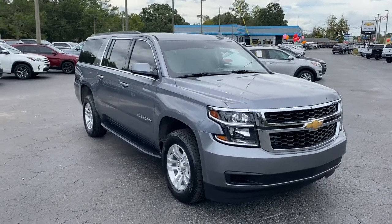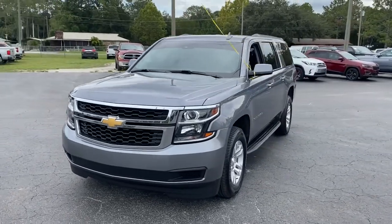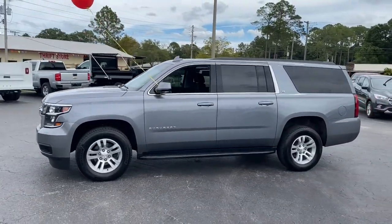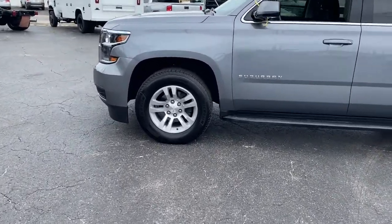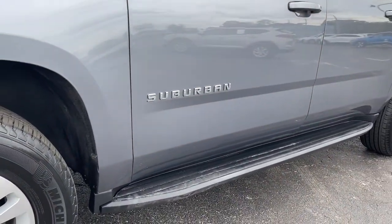This could be the car for you. The 2019 Chevrolet Suburban, with less than 40,000 miles on the odometer, this vehicle provides excellent value. The Chevrolet Suburban — the full-size SUV with the utility of a truck, and the comfort and amenities of the ultimate family cruising vehicle.